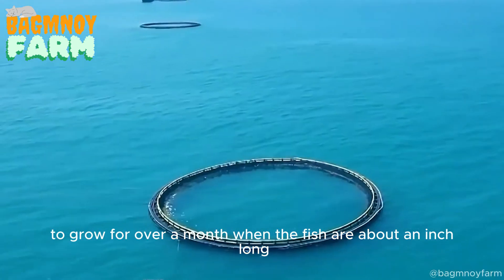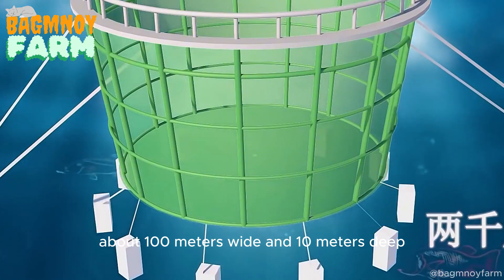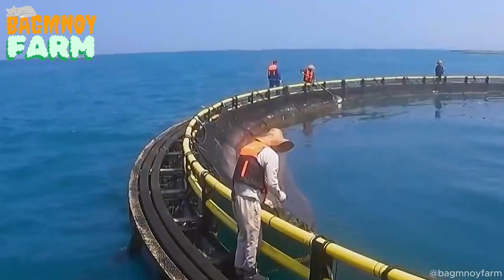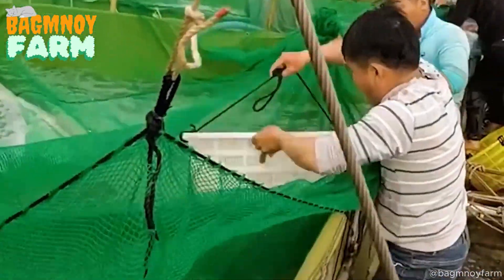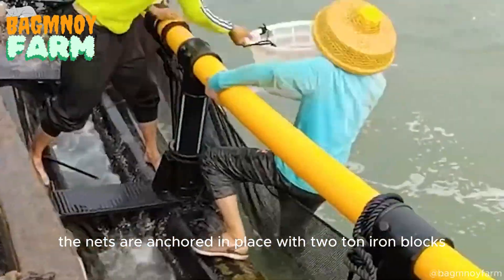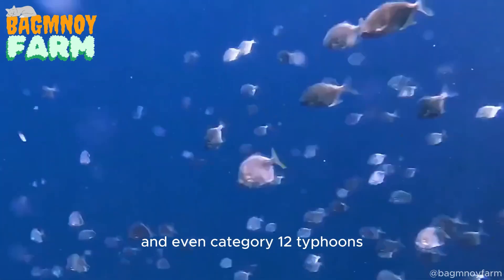When the fish are about an inch long, they are released into a circular deep-sea net about 100 meters wide and 10 meters deep. Each of these nets can hold tens of thousands of fish. The nets are anchored in place with two-ton iron blocks that allow them to withstand strong waves and even Category 12 typhoons.